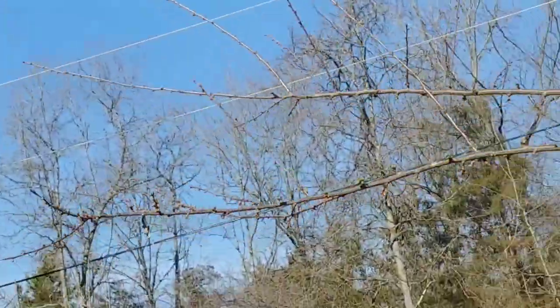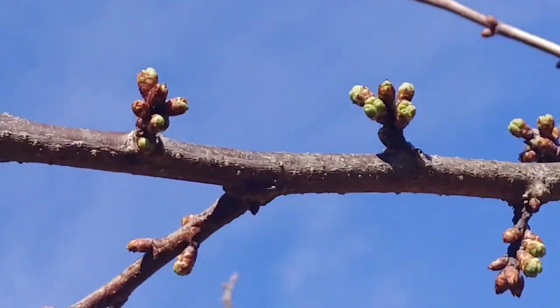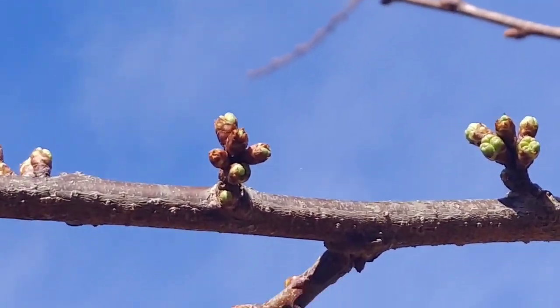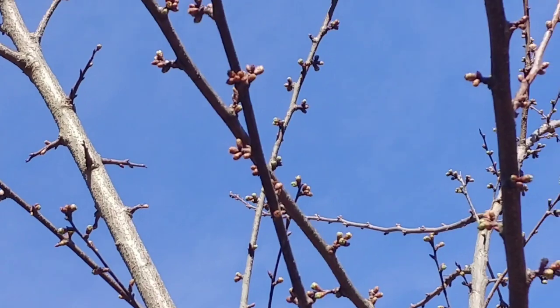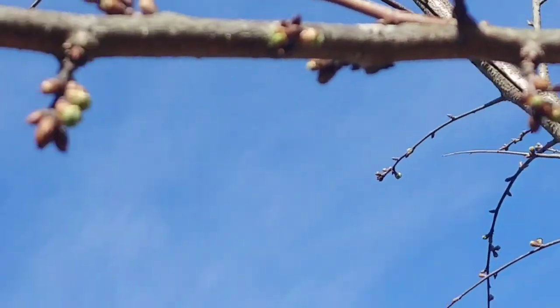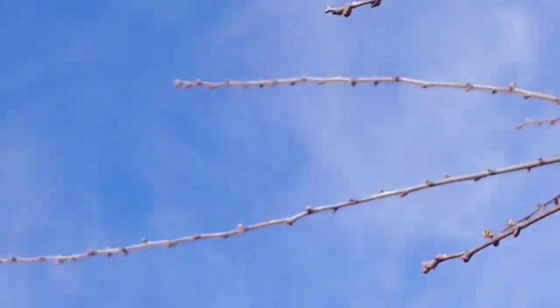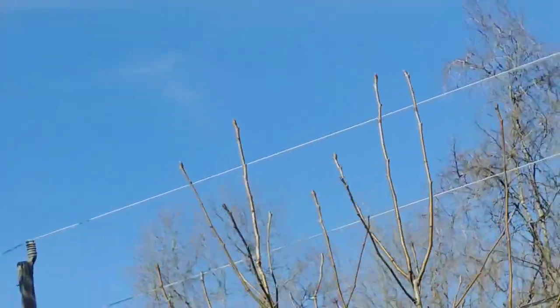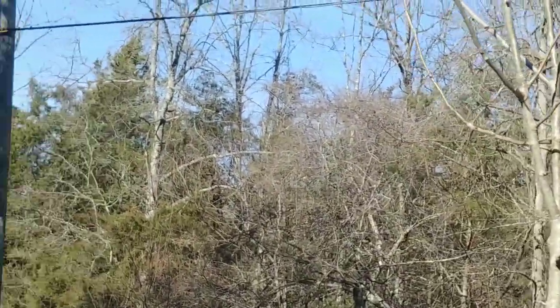One of my plums is already showing green — it's already green on the plums. I wouldn't be surprised if in another day or two I see blooms on it. I haven't really seen much out of the apple trees and the pears yet.